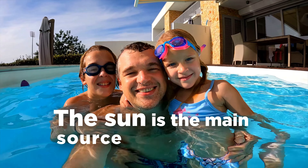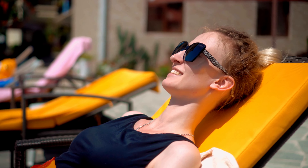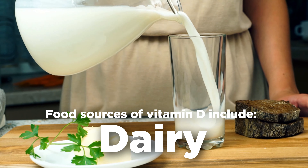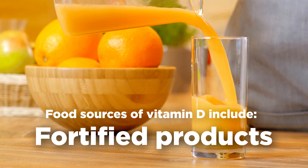The main source of vitamin D is sun exposure, but there are food sources that provide this fat soluble vitamin. This includes seafood, eggs, dairy and fortified products like cereals, orange juice and margarine.